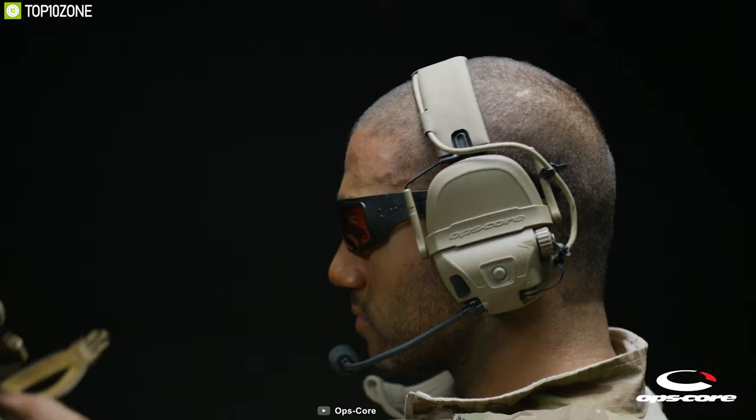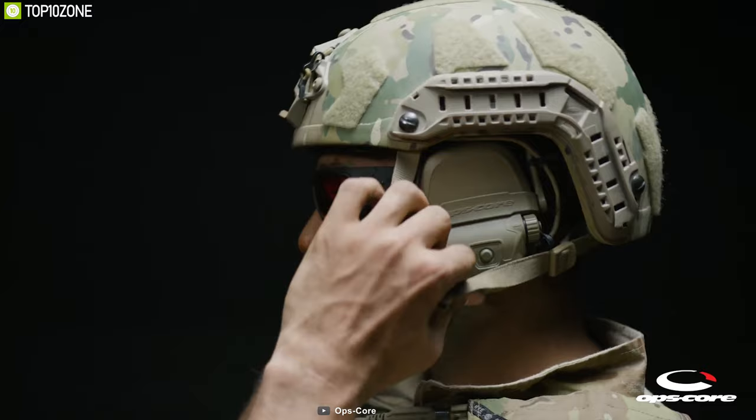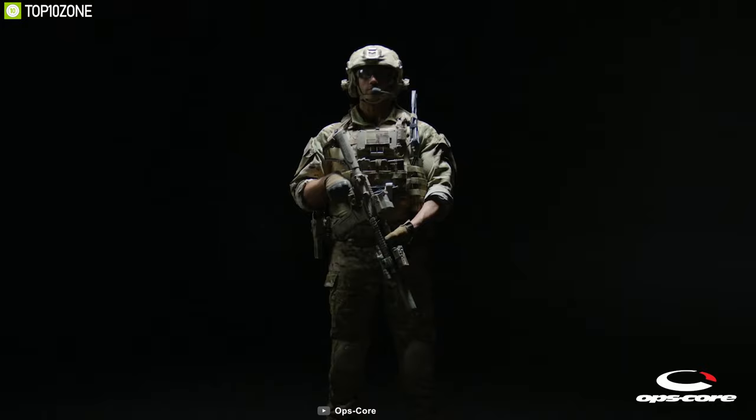The Ops Core FAST SF is an excellent tactical ballistic helmet for its durability, design, and hybrid construction, which will enable you to stay prepared in any tactical situation.